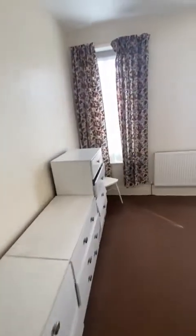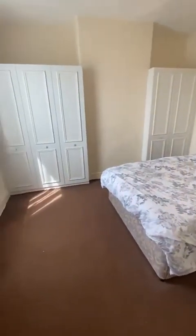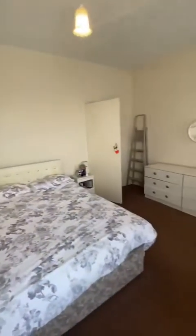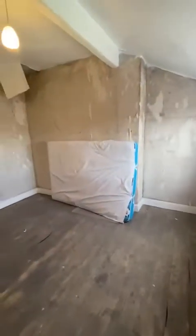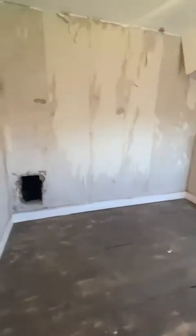Straight ahead, it opens up into the master bedroom, which as you can see is a really good size. And finally, on the second floor, we have the third bedroom, which again is a really good size.